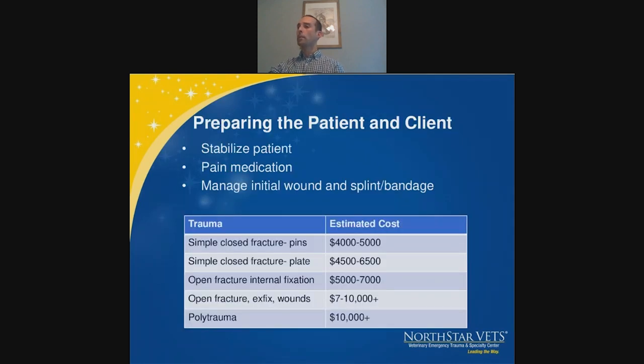When preparing clients for costs, obviously this varies by location, but simple fractures with pins are on the much lower end, while dogs with polytrauma needing ICU care, external fixators with weekly bandage changes, multiple surgeries, and staged pin removal are on the higher end. These are always important conversations to have with owners before pursuing definitive treatment.